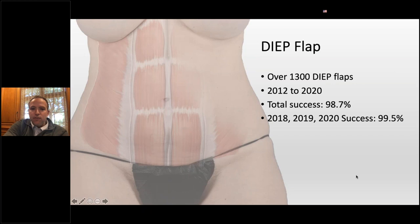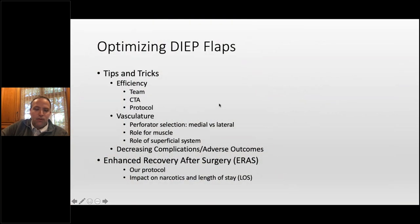In a general overview of where we come from in thought process and experience, we've done over 1,300 DEEPs in the last eight years. Total success is 98.7% in those, and in the last three years a little bit higher at 99.5%. That volume is kind of why we've moved to the point of thinking about efficiency — team approach, CTA, our protocol, vascular selection picking medial versus lateral, and implementing an ERAS.